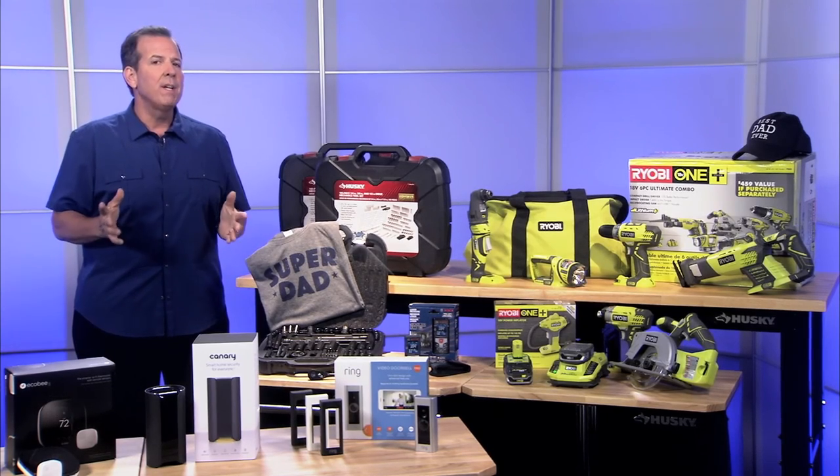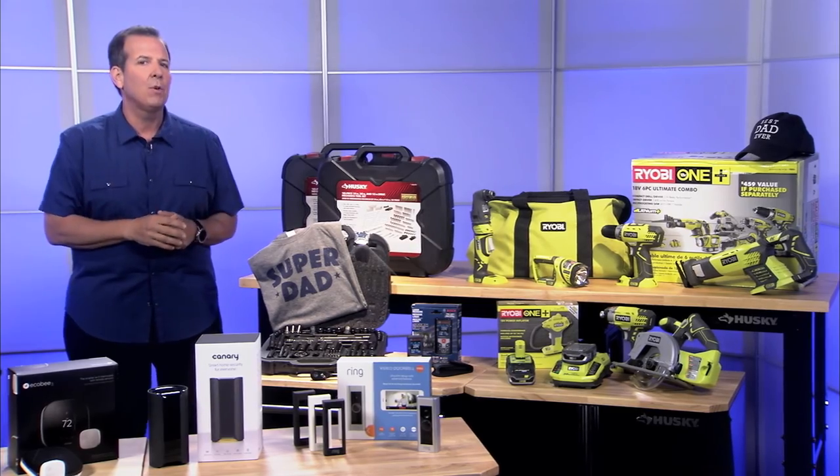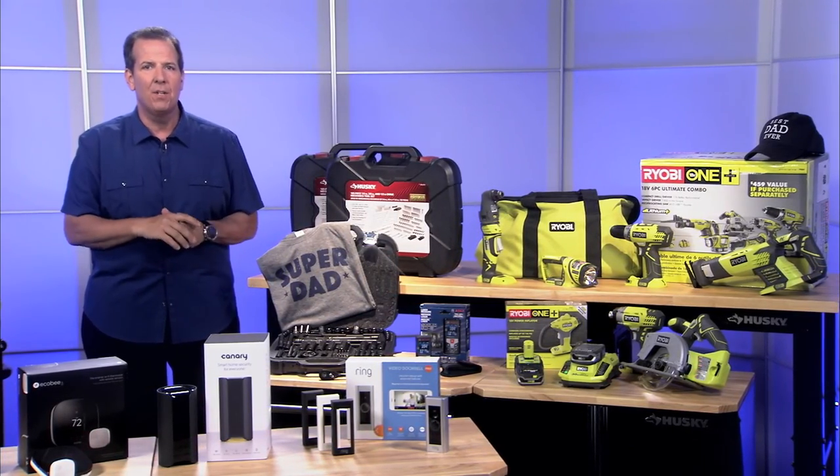Father's Day is right around the corner, and if you've got a DIY dad, a high-tech dad, or a dad that loves crafts, tools are in and ties are out. Here are some great ideas that you can start with.